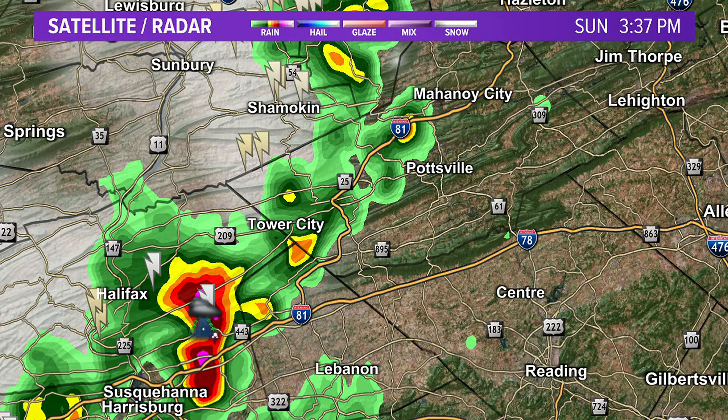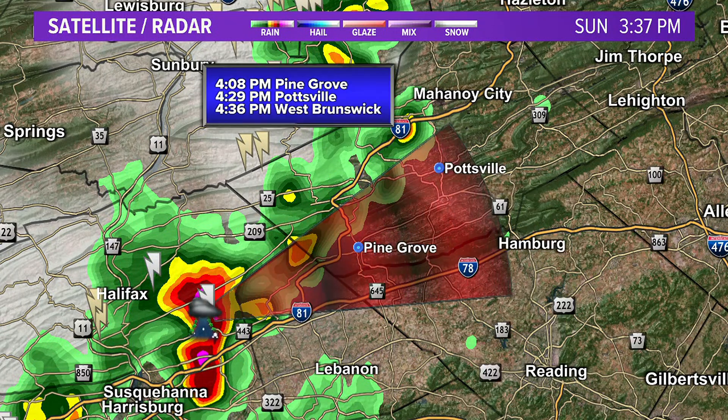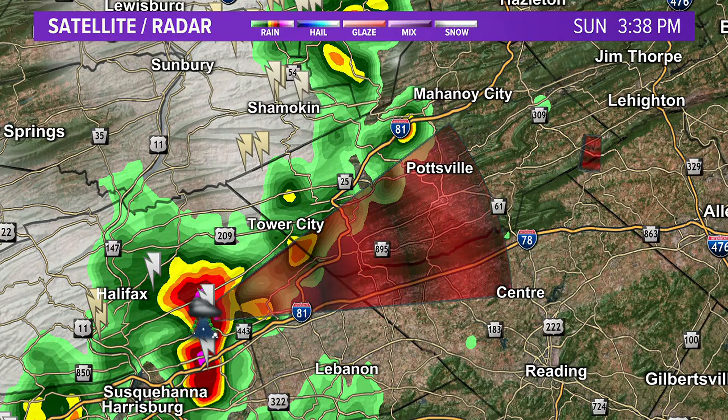Down here in our southern region, these are moving pretty quickly to the northeast. To give you an idea where this one's heading: Pine Grove at 4:08, Pottsville at 4:29, and West Brunswick at 4:36. That's the direction it's heading.